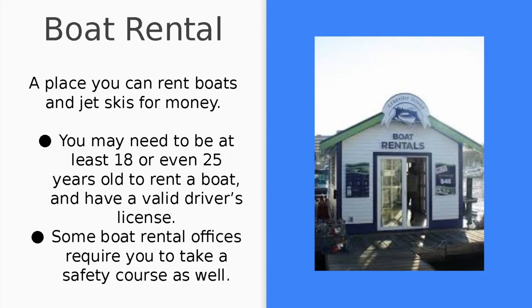Boat rental. A boat rental is a place you can rent boats and jet skis for money. Some things to know about a boat rental: you may need to be at least 18 or even 25 years old to rent a boat and have a valid driver's license. Some boat rental offices require that you take a safety course as well.